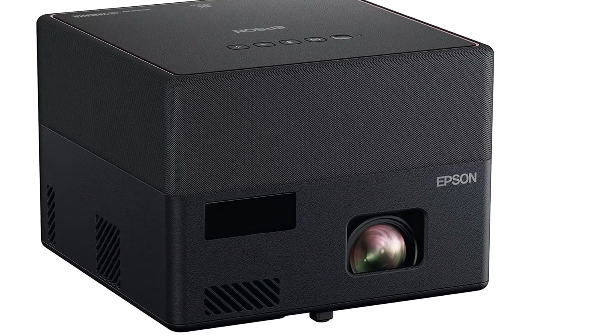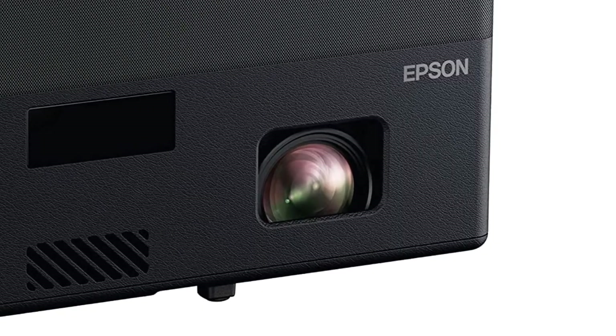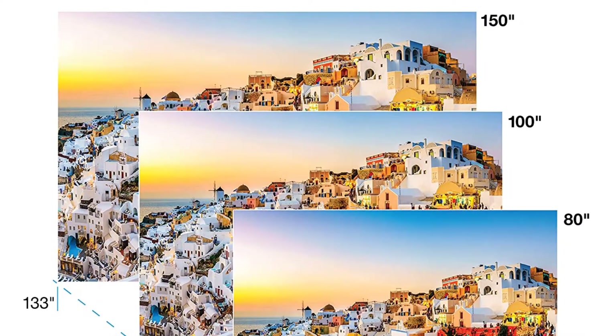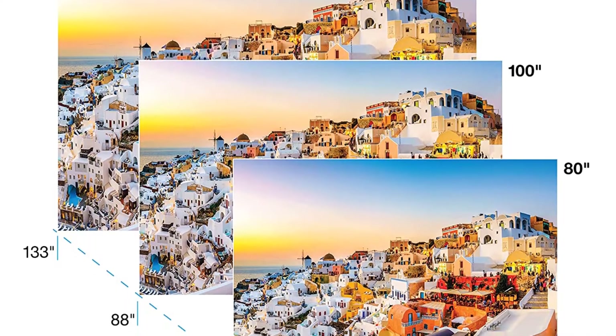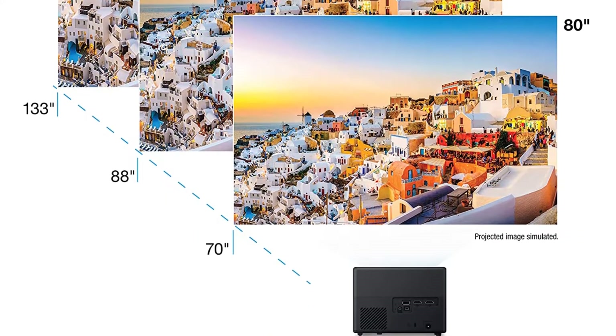It includes two HDMI and one USB Type-A for mic, HID, USB mass storage device, and a web camera. The built-in Android TV allows streaming through HBO, Hulu, YouTube, and TV.